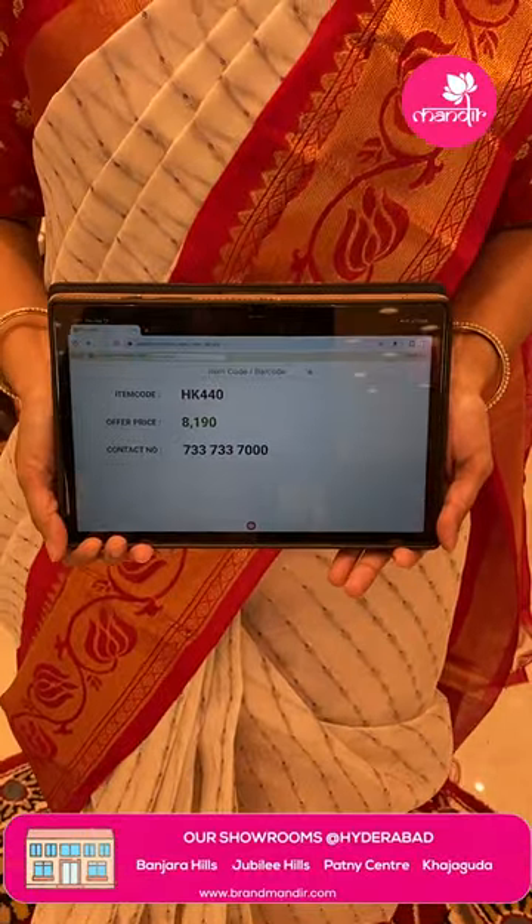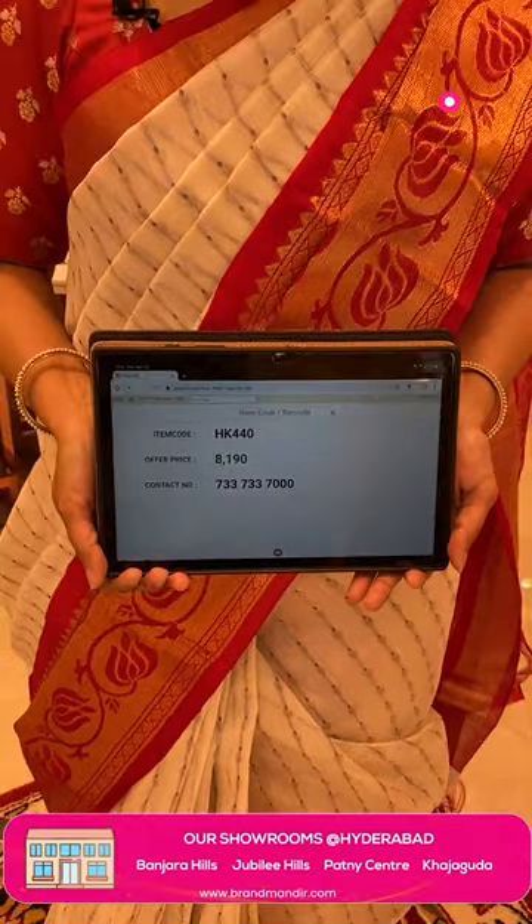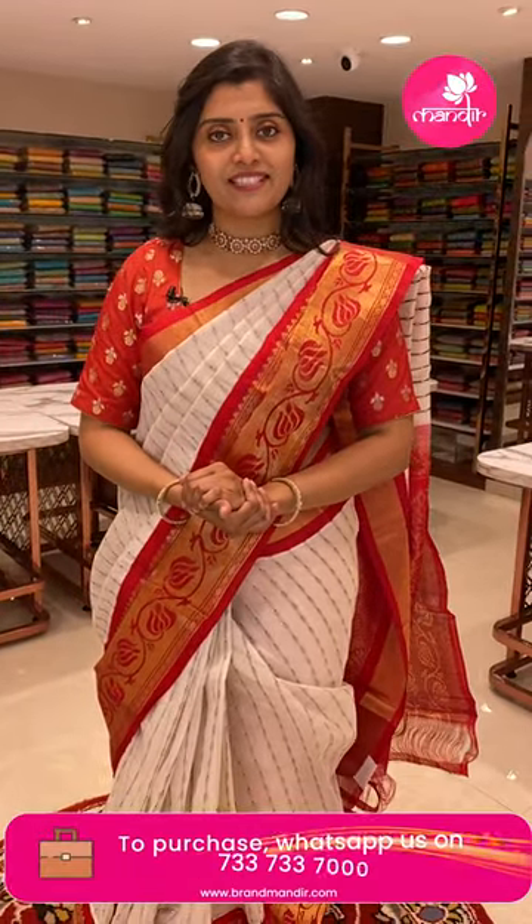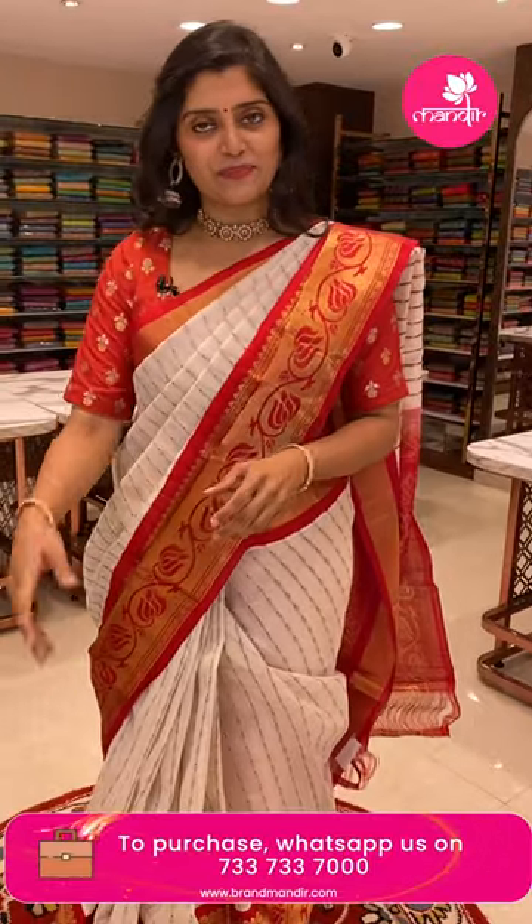There is also a nice contrast red color blouse. To book this sari, HK440 is the code and the offer price is 8190 only. Take the screenshot of the sari along with the code and WhatsApp us on 7373 7000, and one by one we will put saris — first come first served.